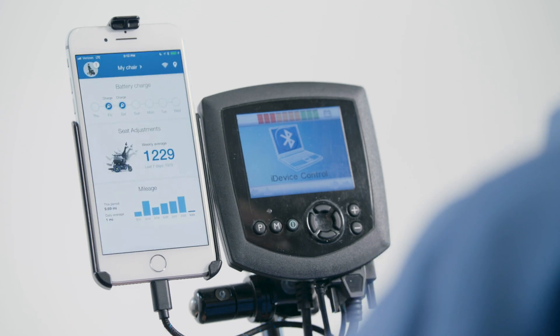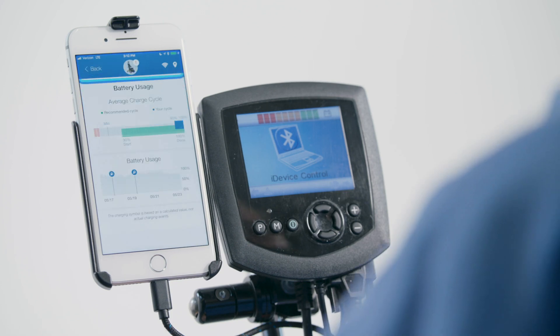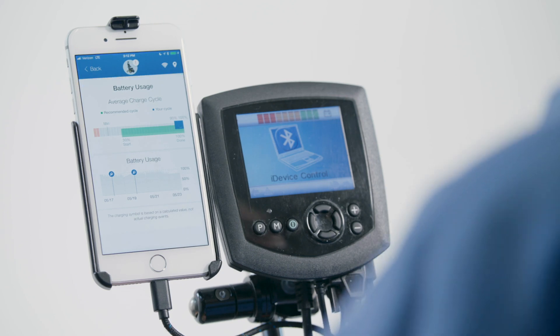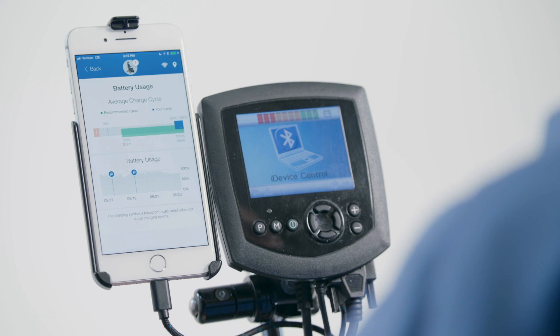One of the things I like about the app for MyPermobile is being able to go into these different sections, like battery. It allows me to see what's going on with the chair itself. Also really cool is accountability for the care — making sure the chair gets plugged in every night, which is what I recommend and what I do.